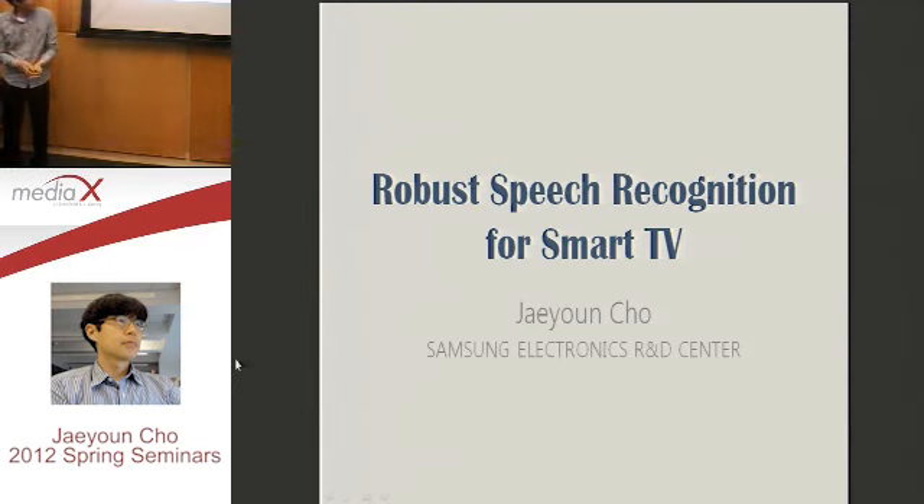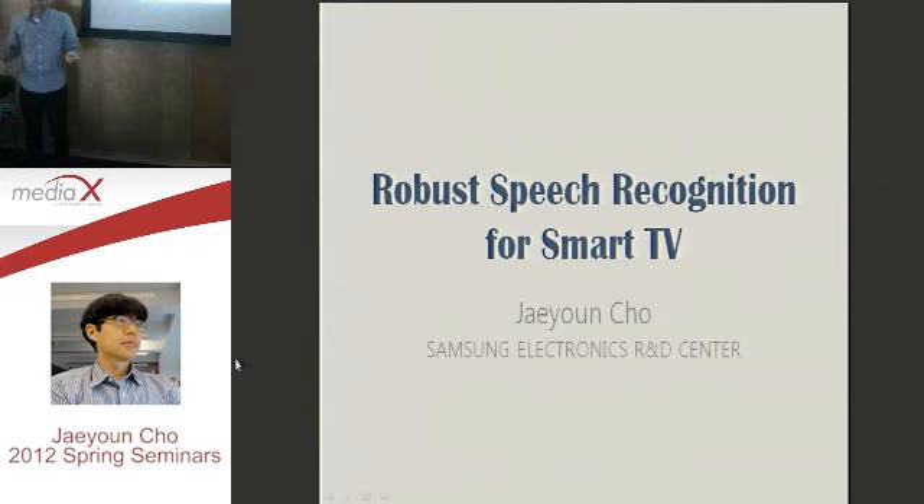Thank you. Actually, I always... I'm afraid of standing in front of a big audience, but right now I think it's okay. We'll turn the lights down and you can't see us. How's that?